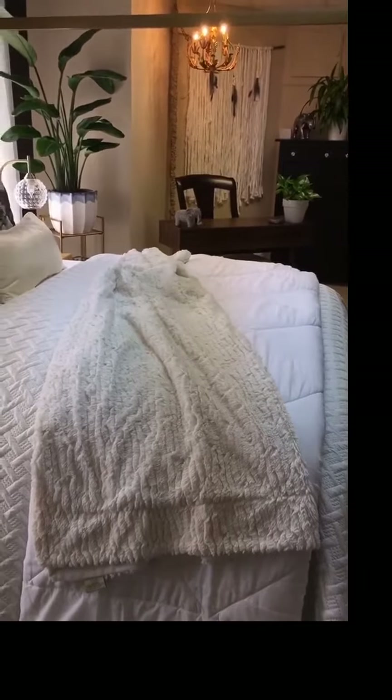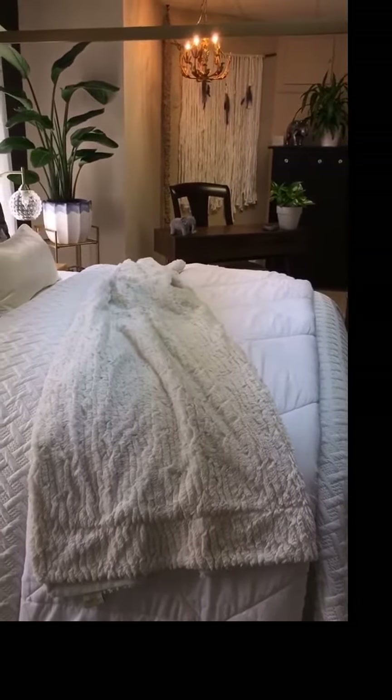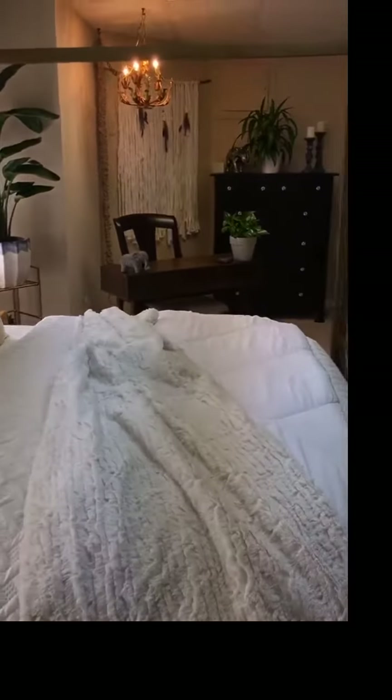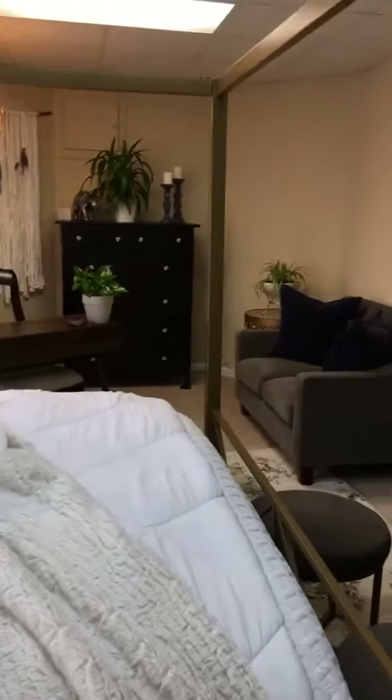The light fixture over there was just installed as a swag light — it was originally a chandelier, but we had to make it a swag light so we could plug it in, because drop ceilings and the electrical, it's a lot of stuff going on. We actually have to get some more accessories to just kind of pull everything together.